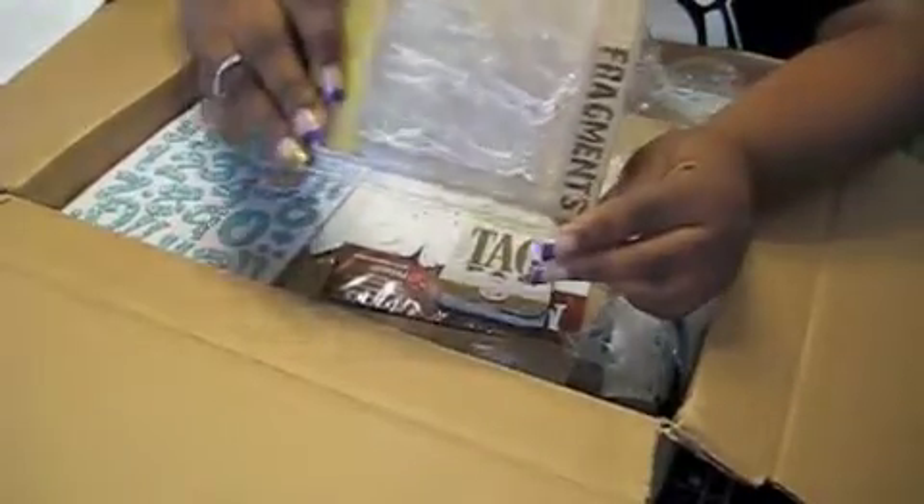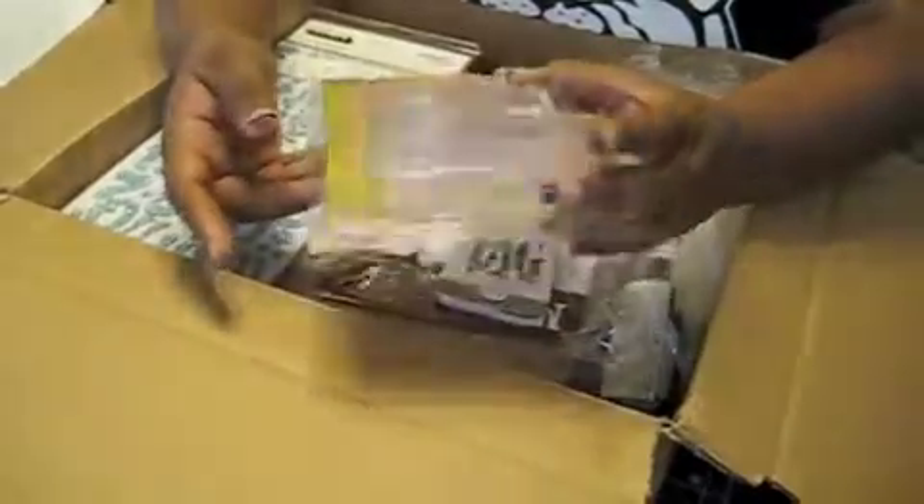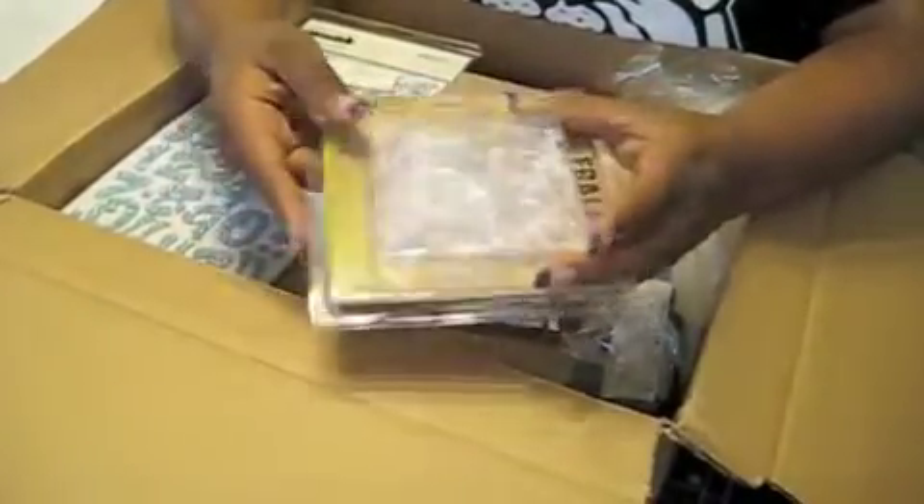First I've got some Tim Holtz Fragment Charms. I've used these a couple times but now I've got a pack of my own. I'm excited to use some of these.